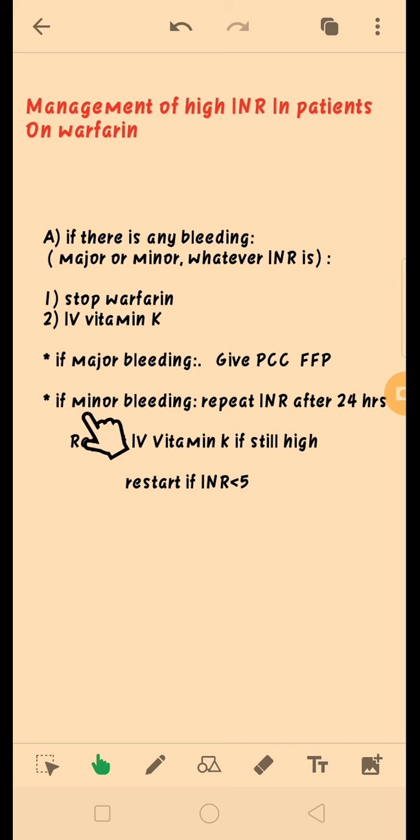In case of any minor bleeding, like bruising or subconjunctival bleeding, we will repeat the INR after 24 hours. We will not give prothrombin complex concentrate or fresh frozen plasma — we will simply repeat the INR after 24 hours. If the INR is still too high, that is 7 or 8, we will repeat the IV dose of vitamin K.